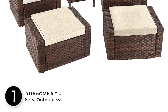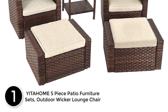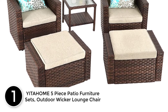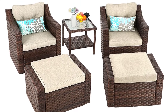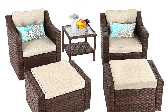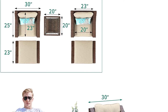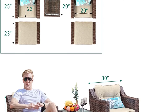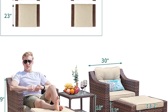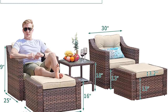Finally, at number 1, the YITAHOME 5-Piece Patio Furniture Set Outdoor Wicker Lounge Chair. The rattan material of this outdoor sectional sofa set is elegantly woven over sturdy, powder-coated, rust-proof metal frames that offer extreme support and durability. The premium PE rattan wicker provides high tensile strength, water resistance, fade-resistance, and UV protection to ensure a long service life.